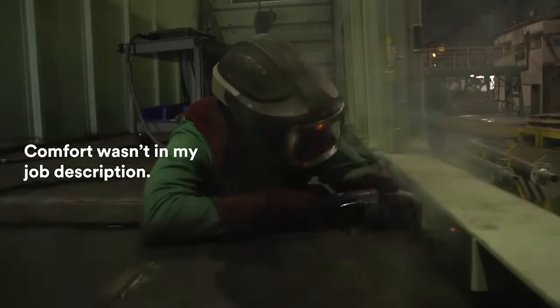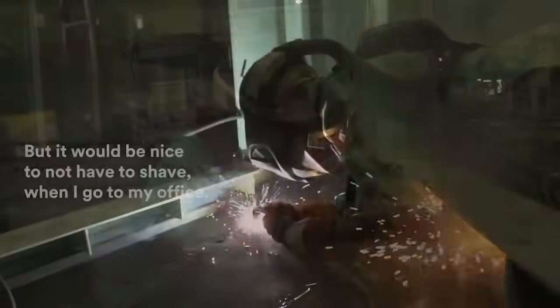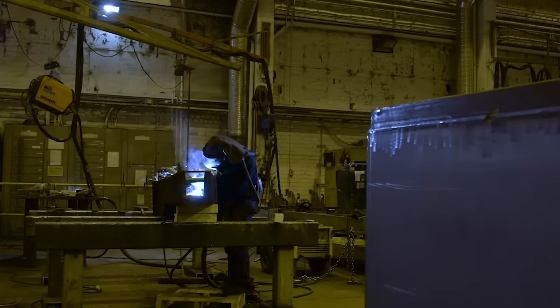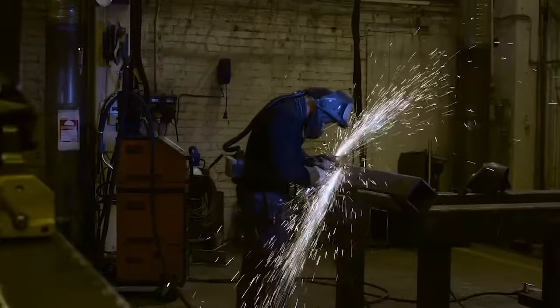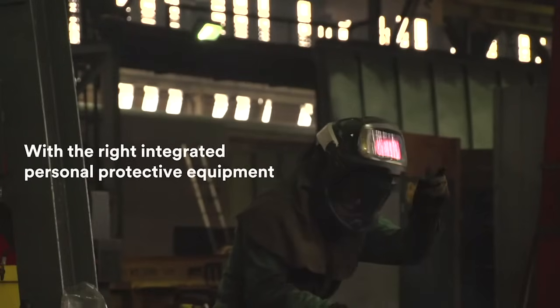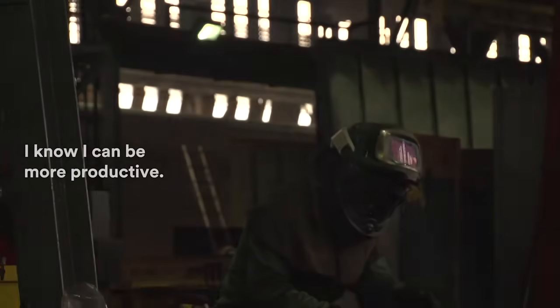Comfort wasn't in my job description, but it would be nice to not have to shave when I go to my office. My job is measured in how much I weld, and the longer, the better. I don't want my personal protective equipment slowing me down, and with the right integrated personal protective equipment, I know I can be more productive.